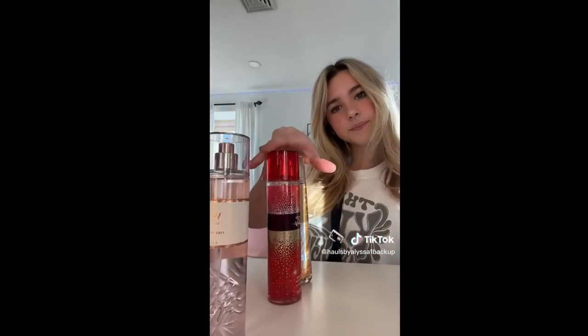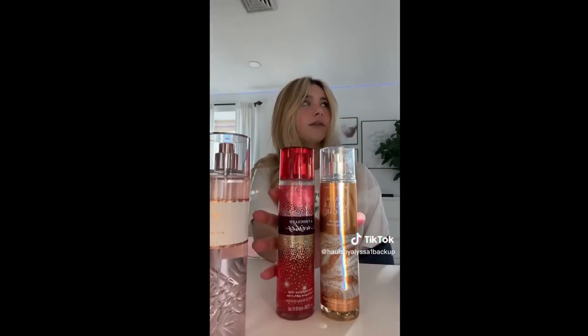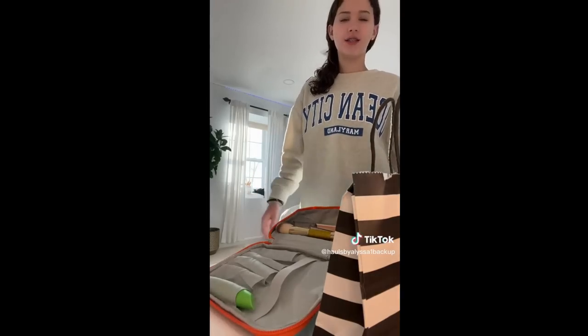Next I went to Bath and Body Works. I got Pure Wonder — I saw a bunch of TikToks talking about how good it smells. And it's not that bad, but it's also not that good. My top two favorites are Thousand Wishes and Warm Vanilla Sugar. Ava has a little mini Warm Vanilla Sugar. It smells good, but not amazing. And then next, I needed a hand soap. It said $3 and it was actually $8, so they lied. But I needed a cute hand soap, so I got that one because I like the packaging.